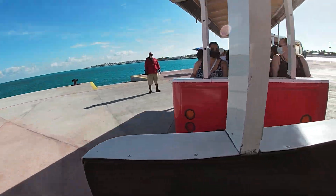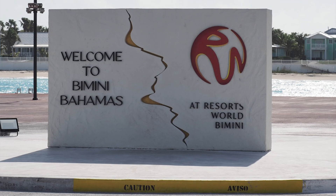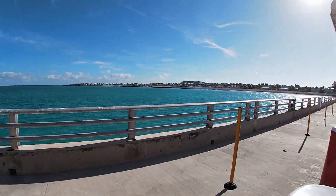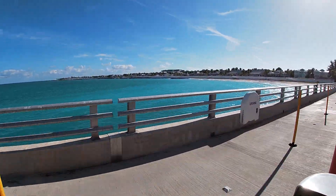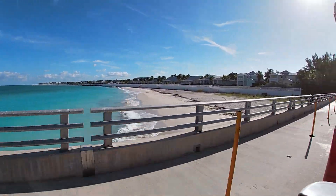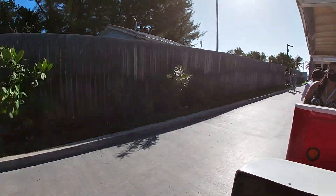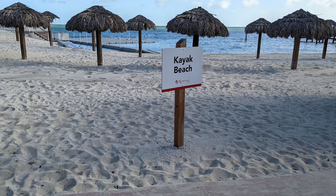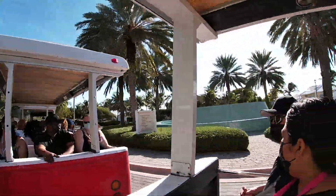When you first get off the ship, you'll wait in line for a tram — the Resorts World Tram — which has a couple of stops. The first stop, just at the end of the bridge, is where you pick up many shore excursions. That's where we went for our Sapona shipwreck and shark snorkel excursion. You could walk there or take the tram. That first stop is called Kayak Beach, where you can rent kayaks or board boats for excursions.